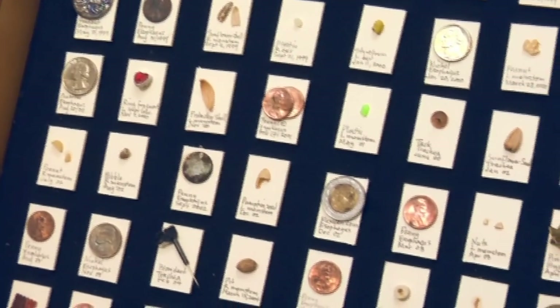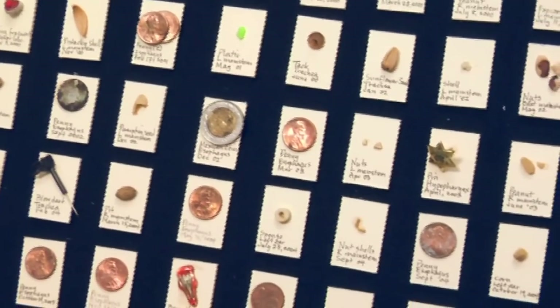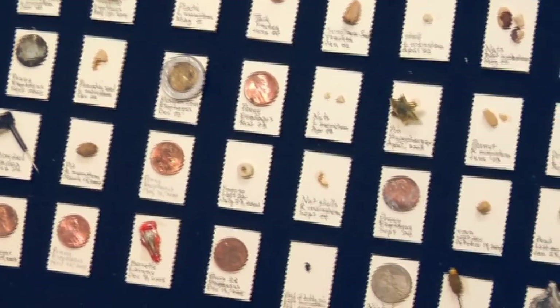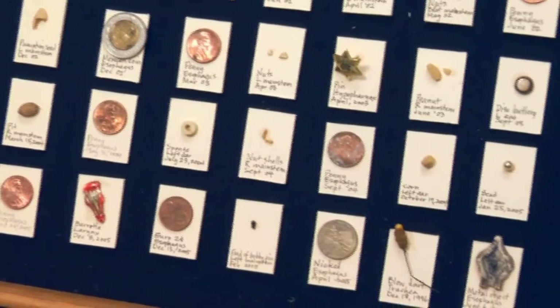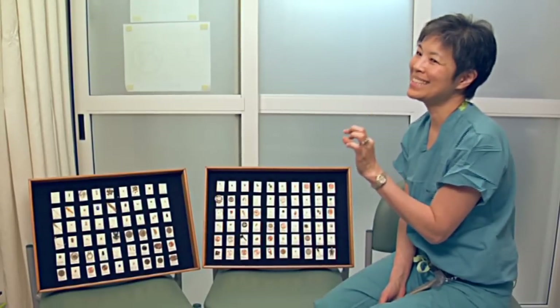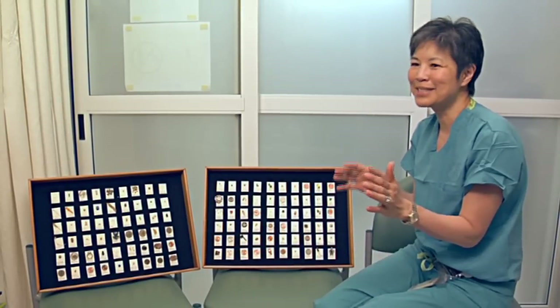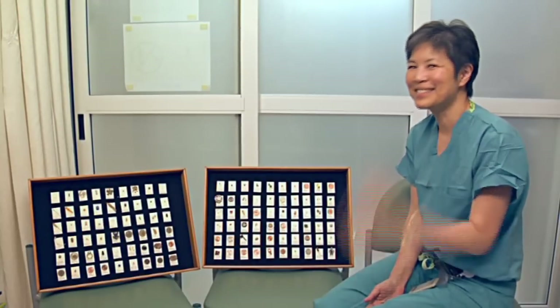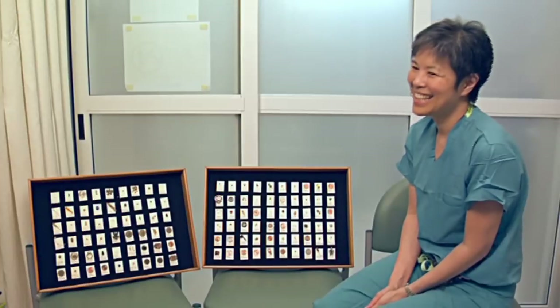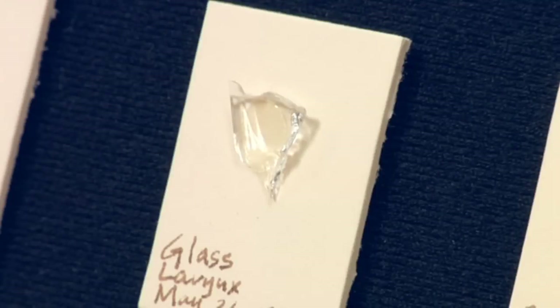These are all things Dr. C has removed from children — things swallowed, inhaled, or shoved into an ear or nose. We have had stories of kids doing counting projects in preschool with beans, and we've had little runs of two or three kids from the same preschool class with beans in their ears or nose. Plenty of beans, pieces of pretty confetti, even shards of glass.